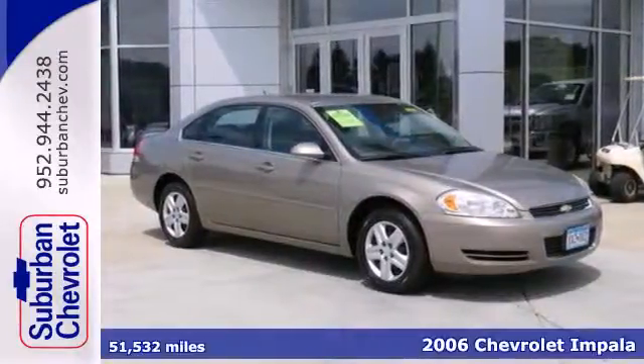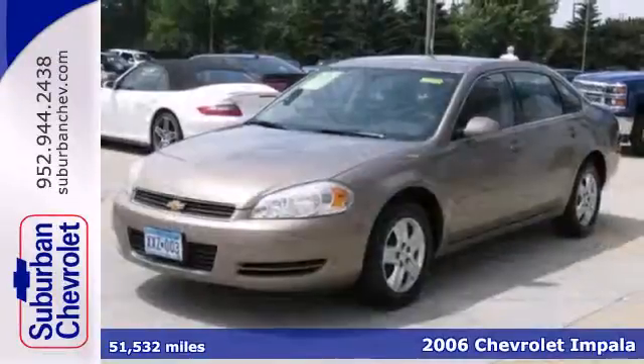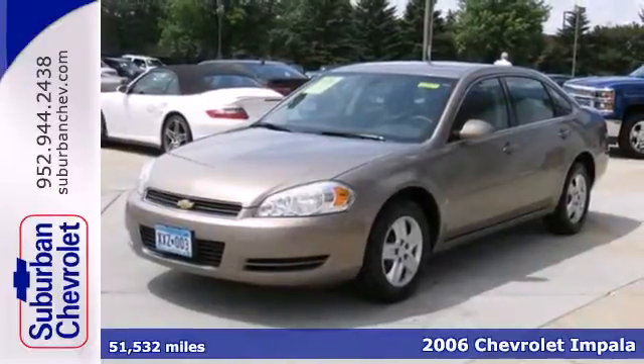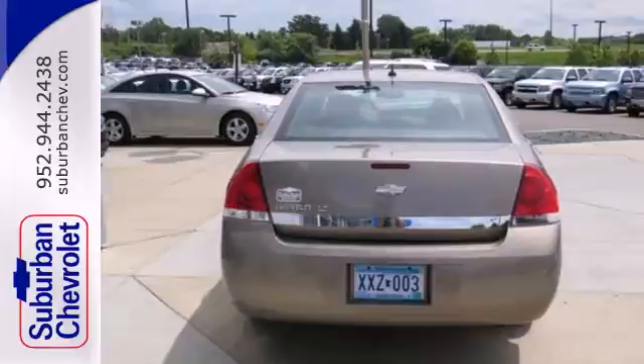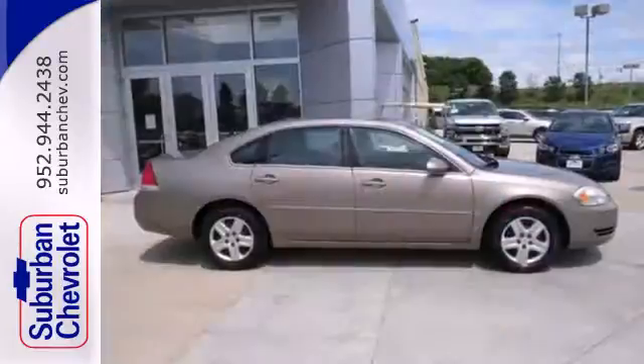It's a 2006 Chevrolet Impala. Inside its spacious passenger compartment, you'll find dual-zone air conditioning, an eight-way power driver's seat, multi-speaker stereo sound system, and more.